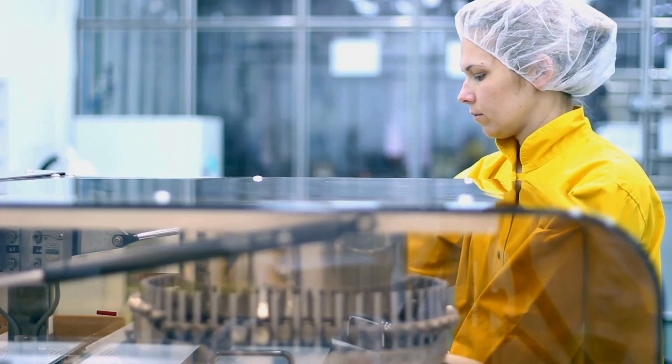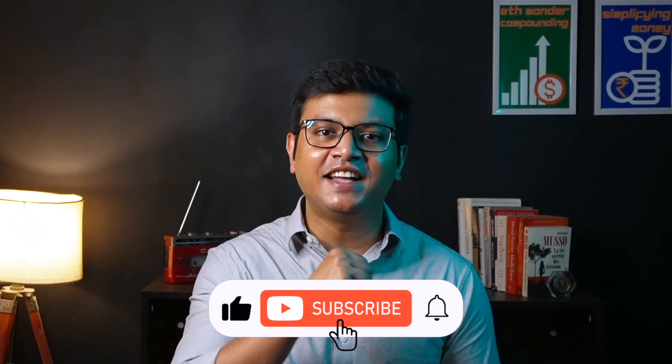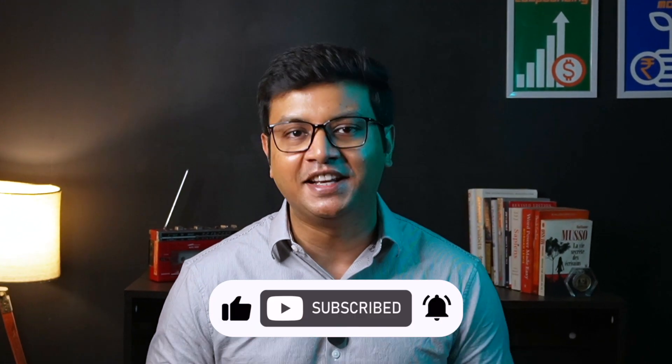I hope you have understood the nuances of the pharma industry in India and are now better prepared to analyze other pharma players using the blueprint we have used in this video. Don't forget to consult with your financial advisor to evaluate whether investing in the pharma industry aligns with your risk profile and returns expectation. Thank you so much for watching. Like the video, hit that subscribe button, and stay tuned for my next video.